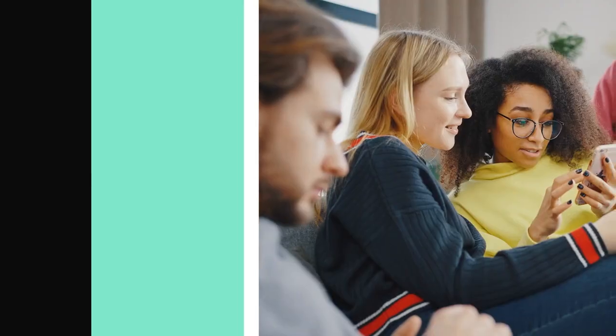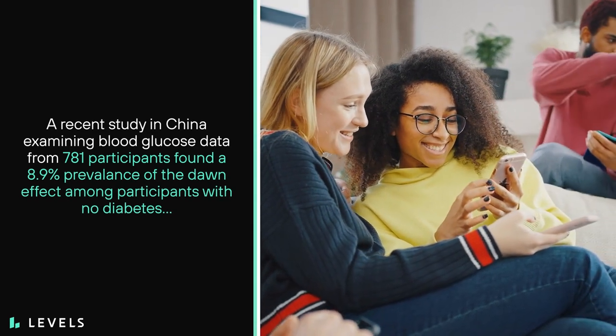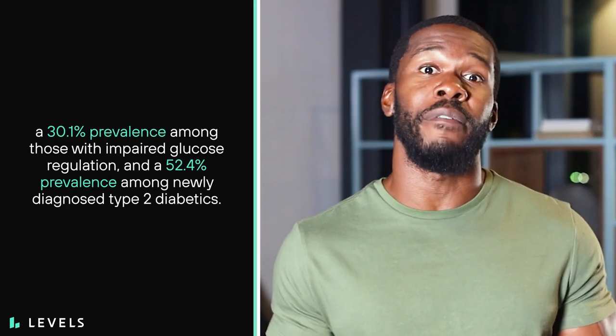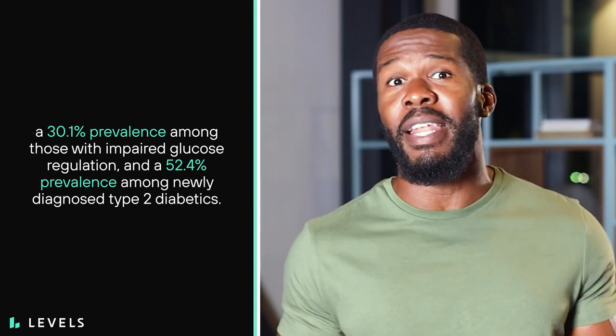In response to each of these factors increasing the amount of circulating blood sugar, your pancreas secretes insulin to shuttle glucose into cells for energy. Everyone's sensitivity to insulin is different, which means the Dawn Effect can produce vastly different outcomes. A recent study in China examining blood glucose data from 781 participants found an 8.9% prevalence among those with no diabetes, 30.1% among those with impaired glucose regulation, and 52.4% among newly diagnosed type 2 diabetics.